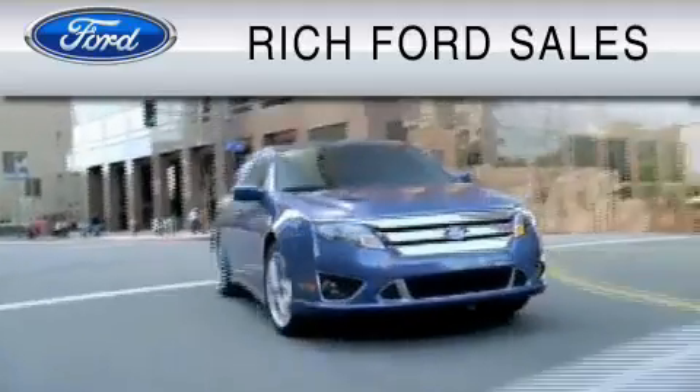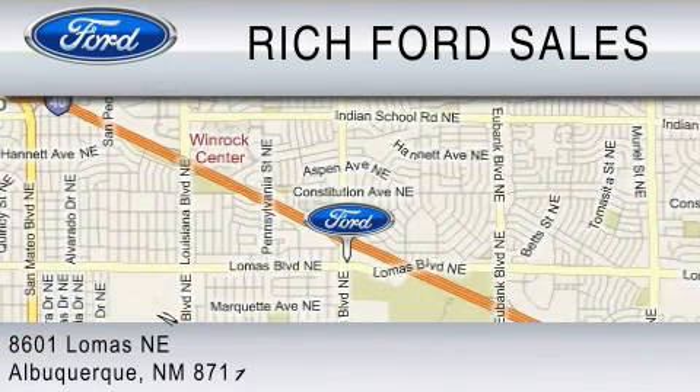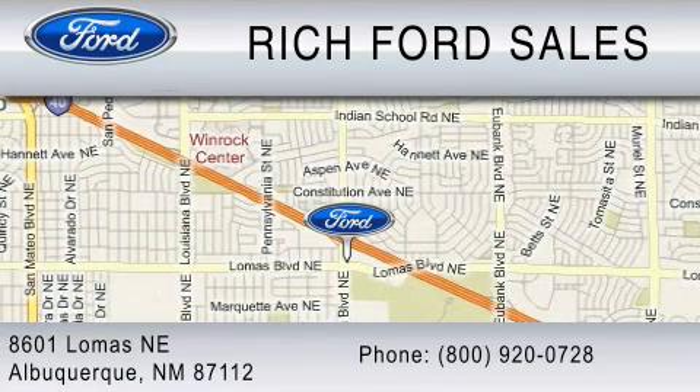We're located at 8601 Lomas Boulevard Northeast in Albuquerque. Please call us at 800-920-0728.